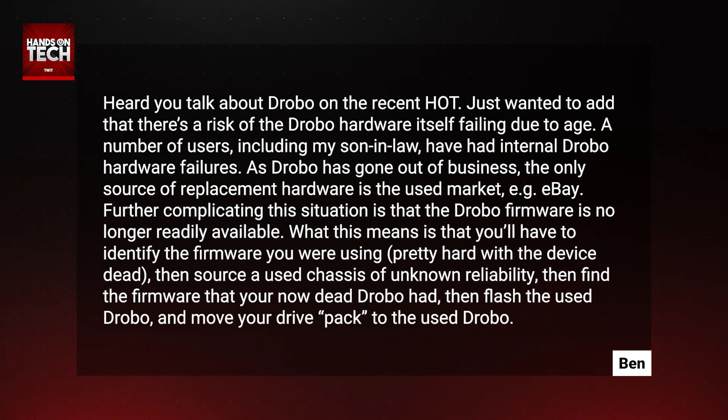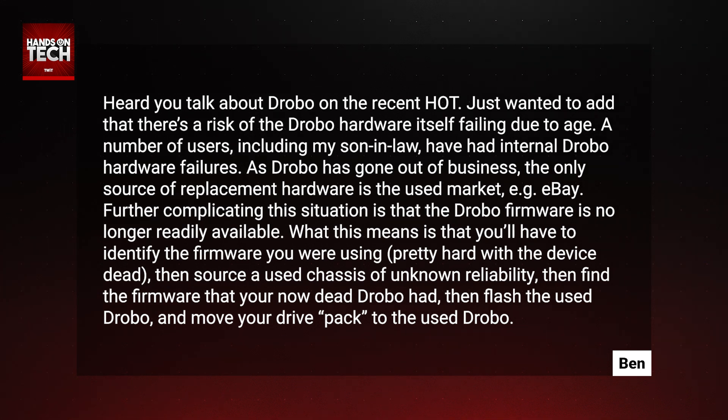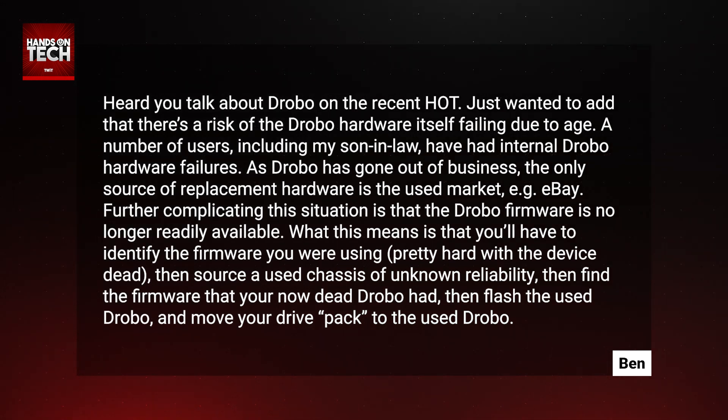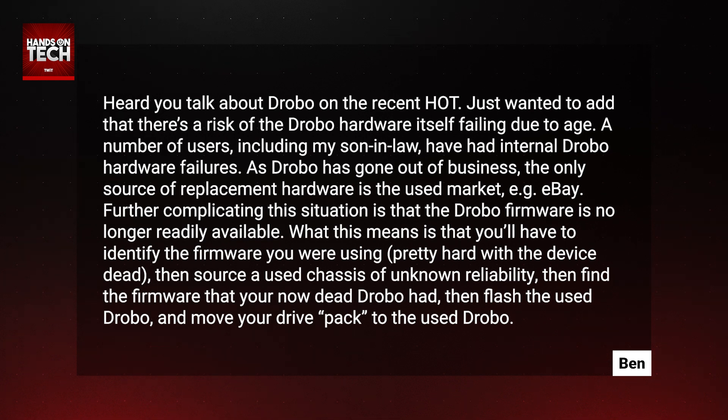And here's the interesting part: the Drobo firmware is no longer readily available. What this means is that you'll have to identify the firmware you were using — which is pretty hard if your device is already dead — and then source a used chassis of unknown reliability. Then you have to find the firmware your now-dead Drobo had, flash the used Drobo with that firmware, and move your drive pack to the used Drobo.